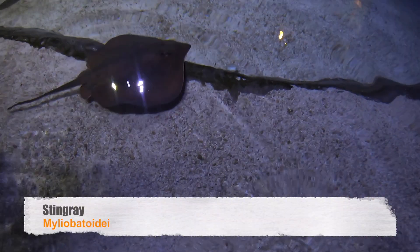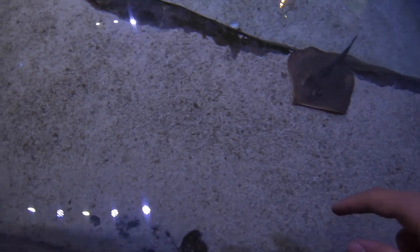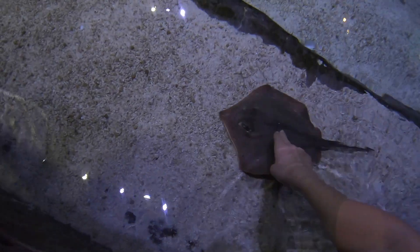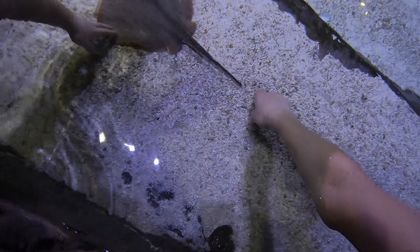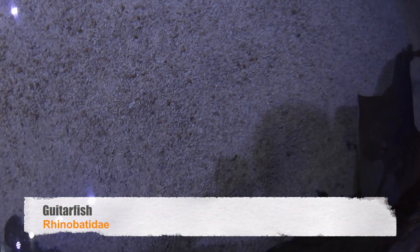These are stingrays. In the wild, stingrays are venomous, but their sting is just extremely painful and cannot kill you. Here, their barbs have been taken out, so they're pretty harmless. Still really cool — this guy just keeps coming right up to us.